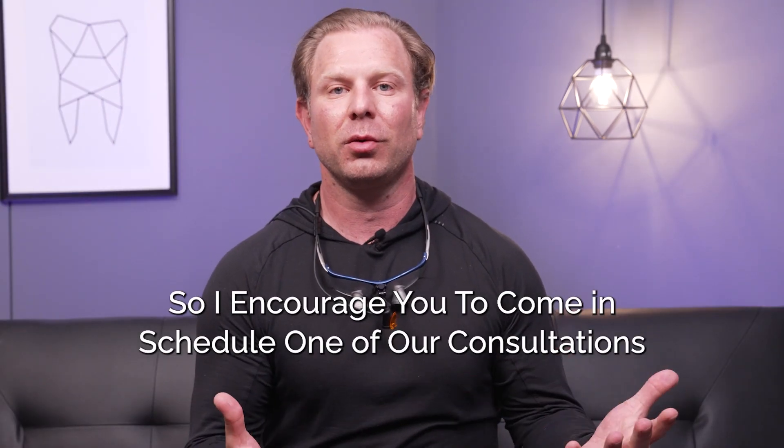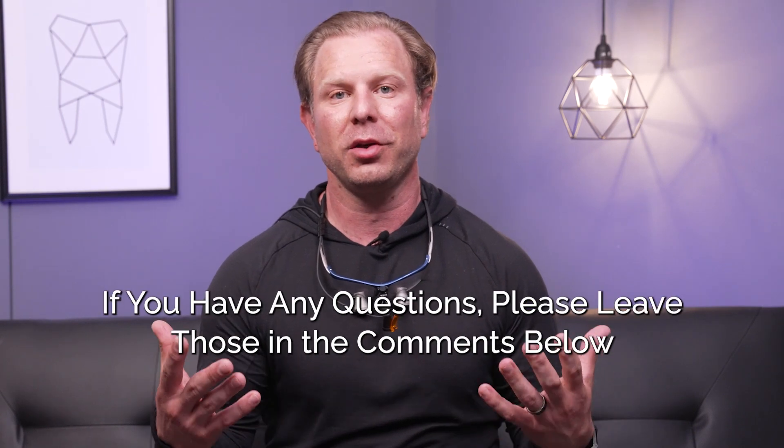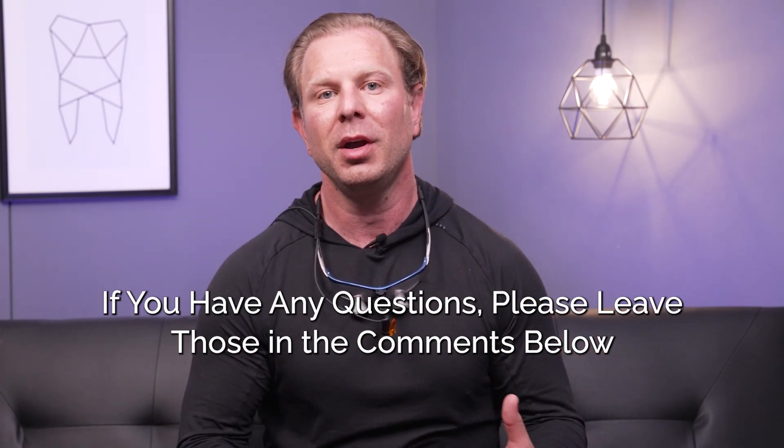I encourage you to come in and schedule one of our consultations. If you have any questions, please leave those in the comments below. Thank you very much.